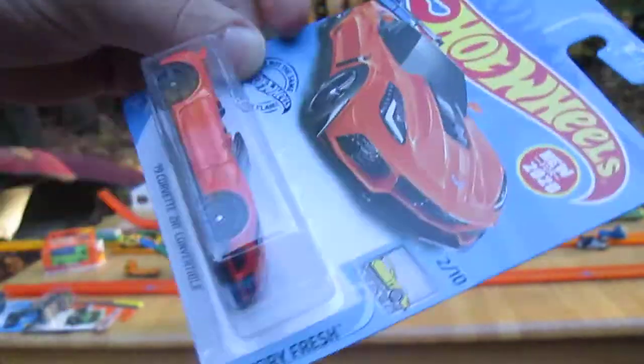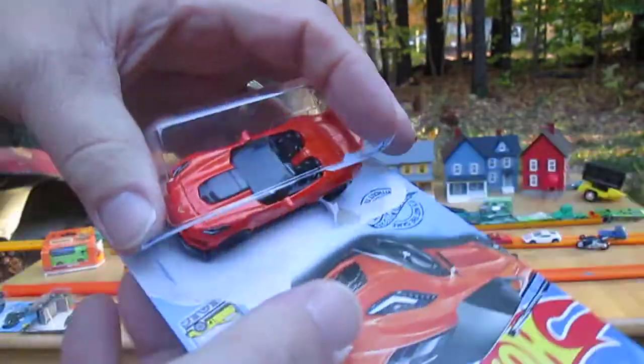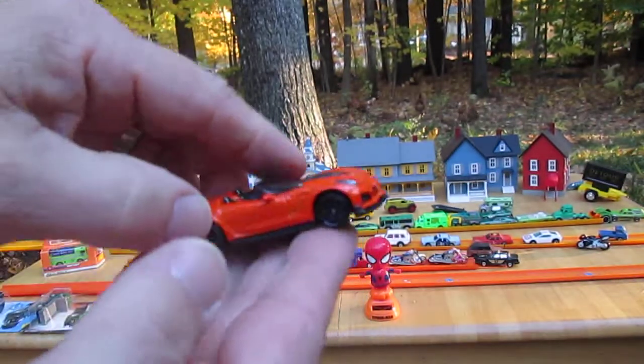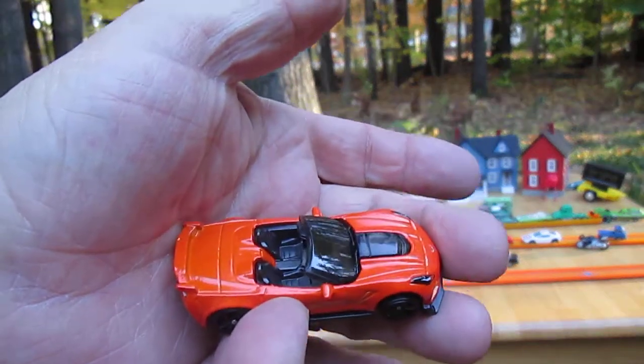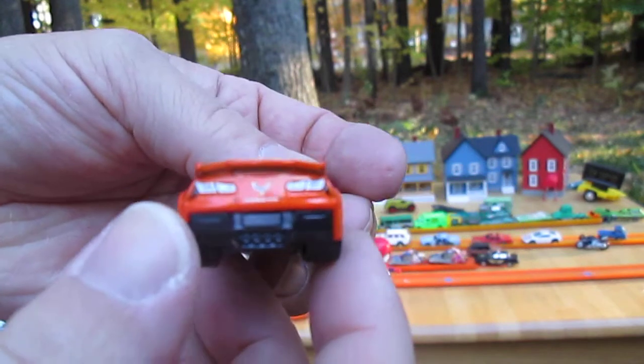You ready Sam? I'm ready. Alright. My hand is in the way — I can't even see me opening it. Ready? Pop them and drop them. Wow. I'm loving this. It's nice and shiny. It really is.